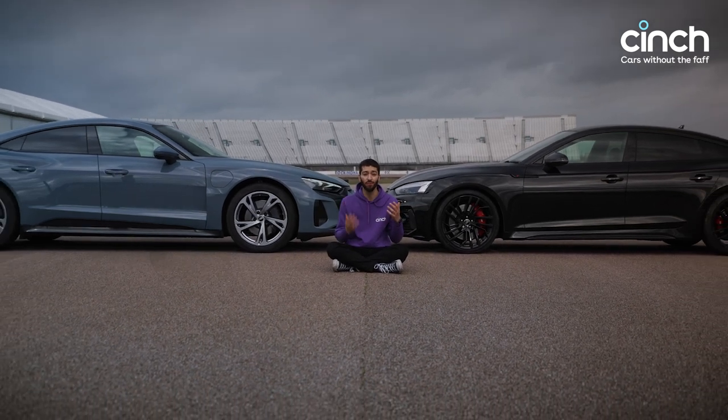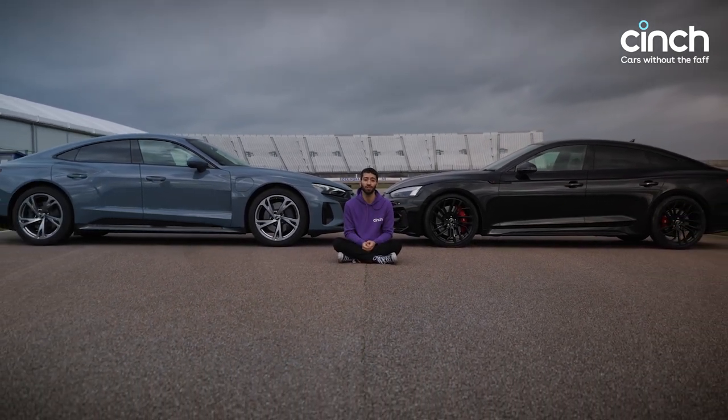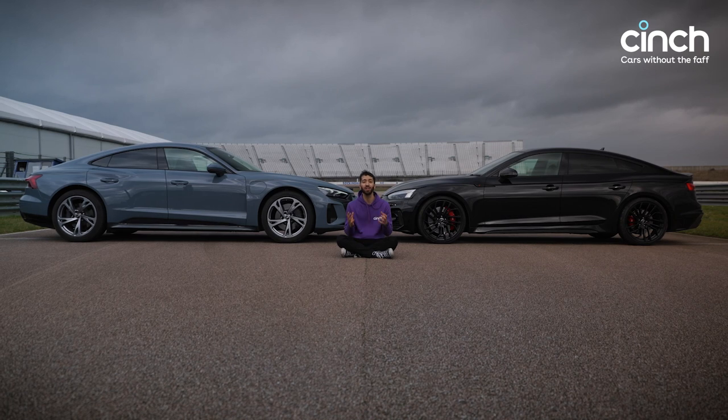But nowadays, you have everything from fully petrol to fully electric cars to choose from on cinch.co.uk. The choice is enormous, yet the gap between those cars is getting smaller and smaller.